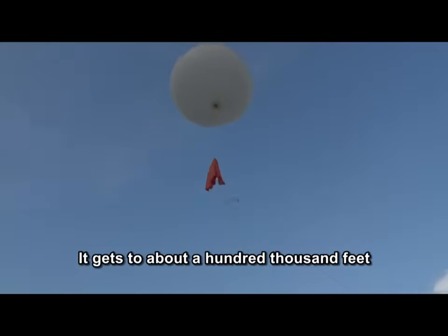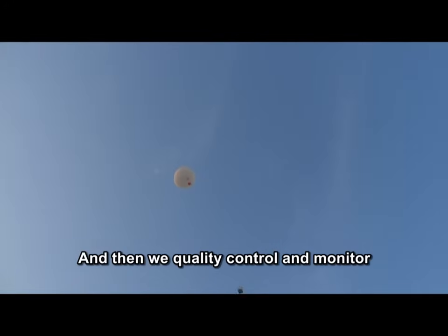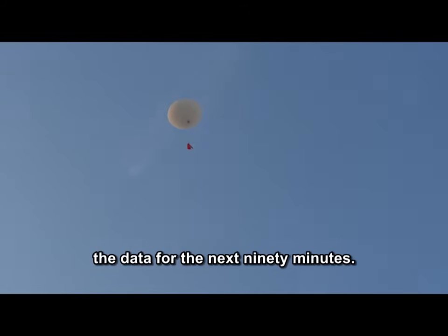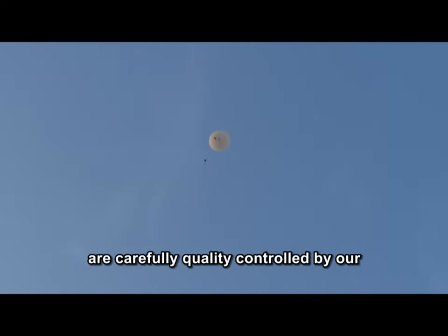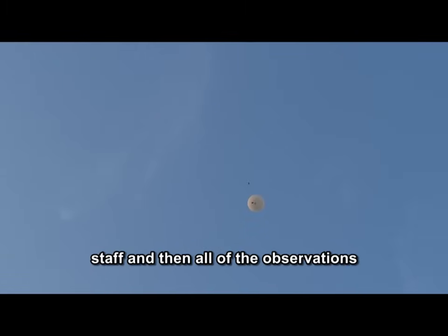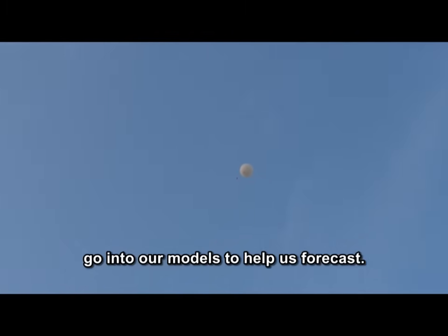The balloon gets to about 100,000 feet, takes 90 minutes to pop, and then we quality control and monitor the data for the next 90 minutes. These observations, after we take them, are carefully quality controlled by our staff, and then all of the observations go into our models to help us forecast.